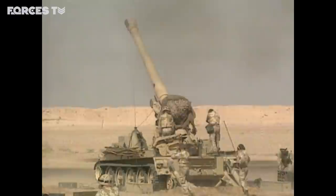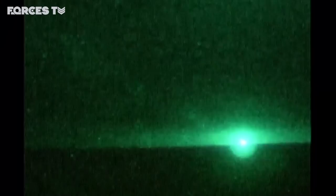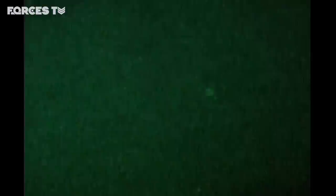Everything was now set for the ground war. It's now quarter past two on the 25th of February, just going through the berm into Iraq. Once we crossed the start line, you didn't know what was going to come next. We were constantly on the move and the majority of the men on the first attack were all hyped up, sitting in the back, bright as buttons, waiting to go.